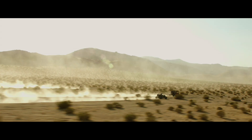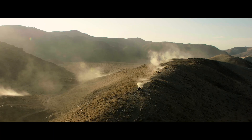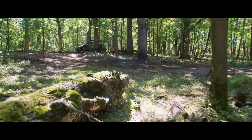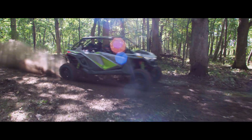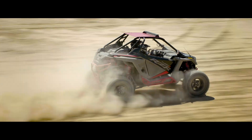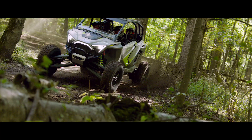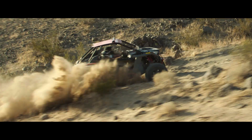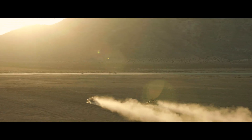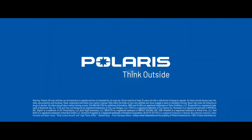Introducing the all-new Razer Turbo R. Combining thrilling performance and rugged strength to set the new standard for wide-open riders everywhere. Polaris. Think outside.